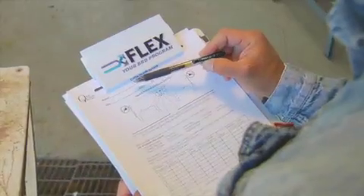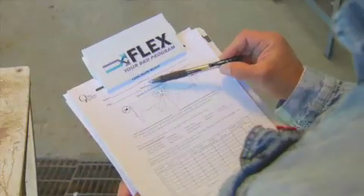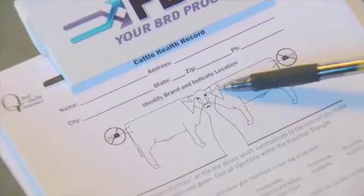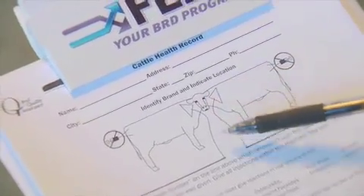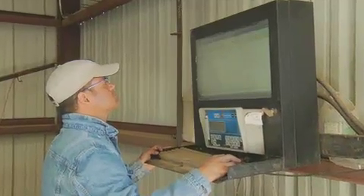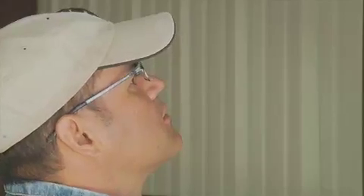This is very critical as it relates to BQA, because we want to lend confidence that our industry is doing things properly so that we can go back and report these events — especially when talking about food safety and withdrawal times. You'll want to have all that information captured on your chute-side computer, a notepad, tablet, or whatever you're using, and you'll need a plan ready before processing begins.